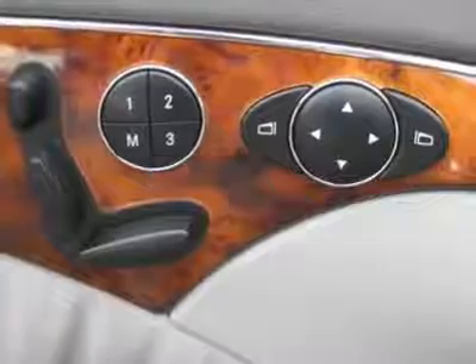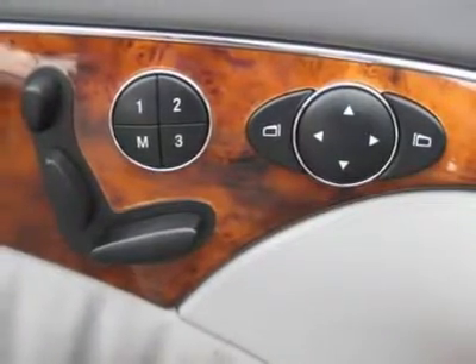cruise control, power steering, power windows, power door locks, power mirrors, leather steering wheel, leather shifter, power driver's seat, power passenger seat,